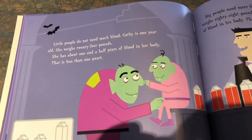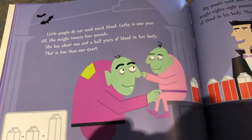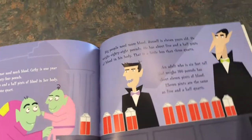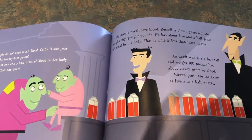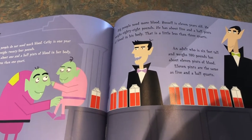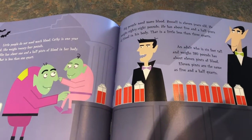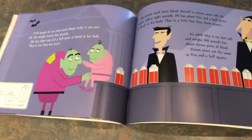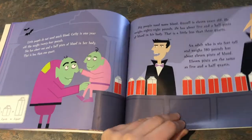Little people do not need much blood. Kathy is one year old and she weighs 24 pounds — she has about one and a half pints of blood in her body, less than one quart. Big people need more blood. Russell is 11 years old and weighs 88 pounds — he has about five and a half pints of blood, a little less than three quarts. An adult who is six feet tall and weighs 180 pounds has about eleven pints of blood. So as you grow taller and weigh more, you have more blood in your body.